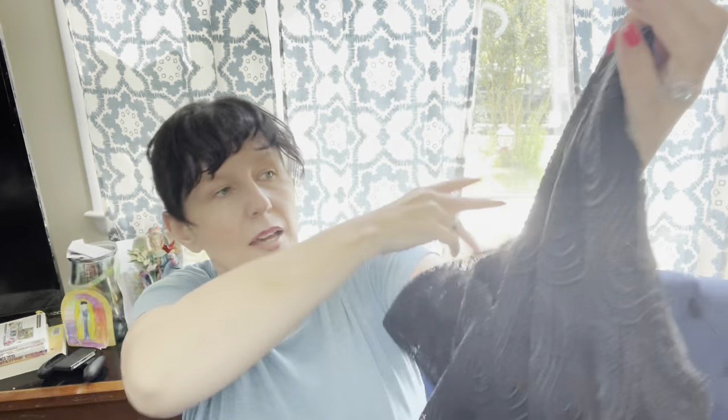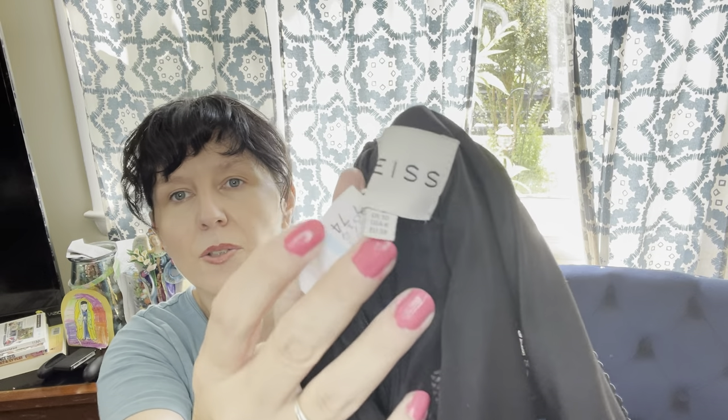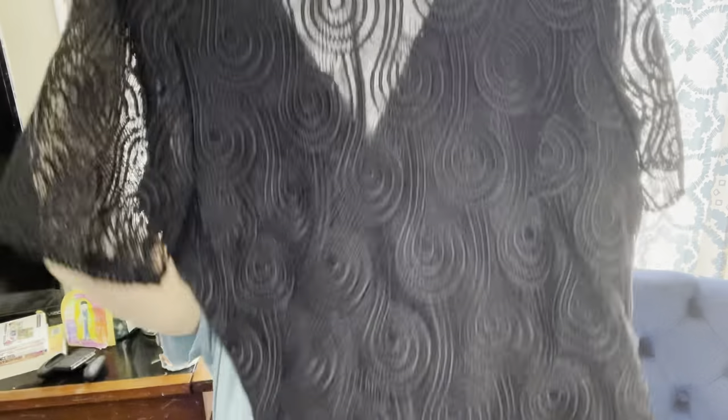Next I have this Reiss — R-E-I-S-S — dress. Pretty for an evening out or a cocktail party. Here's the tag — it's a US size 6, fresh from the dry cleaner. I paid $7.50 for that one. That's a good brand, so that one should go for like $50 to $100.